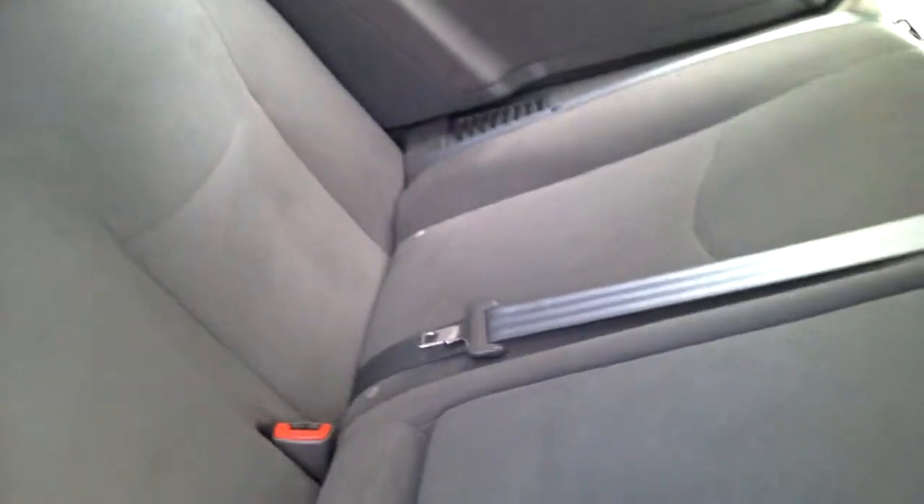Let me show you guys the back seats. Back seats are really clean — there's no rips or tears on them, no stains. It does fit two or three passengers. There are two cup holders right there.